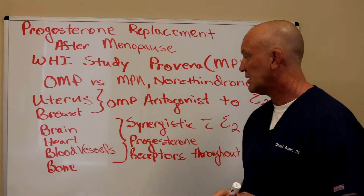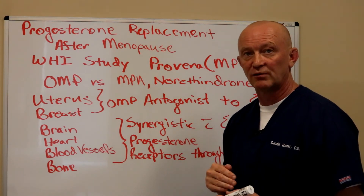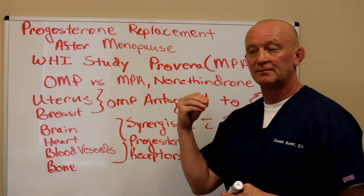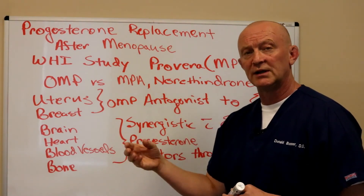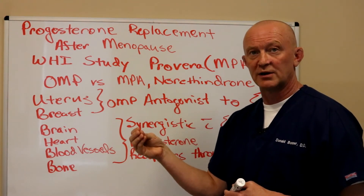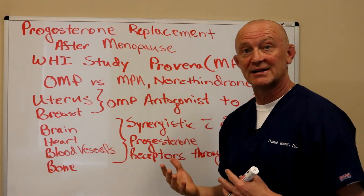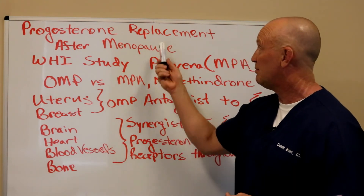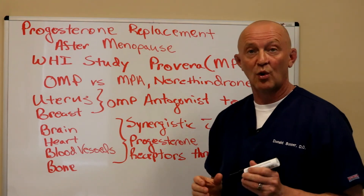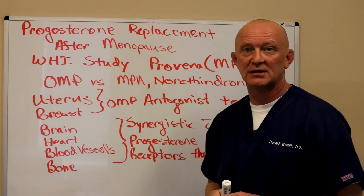I really believe that progesterone has a lot of beneficial effects for women. It also has significant effects on the brain — when you take it orally, some of the metabolites from oral micronized progesterone actually hit your GABA receptors, which help alleviate anxiety and depression, so you get benefits from that as well.